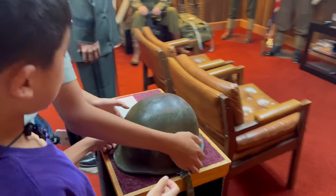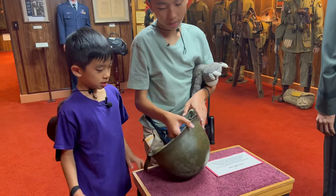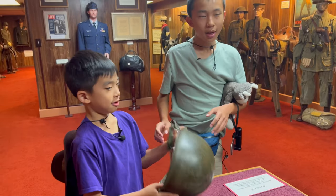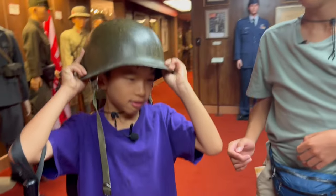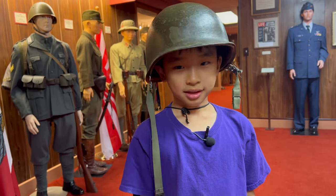Oh, it says 'try me on!' It weighs three pounds, so can you actually try it? Sure! Okay, here we go. This is a three-pound helmet. Three pounds may not sound like much, but imagine wearing that heavy thing on your head all day.